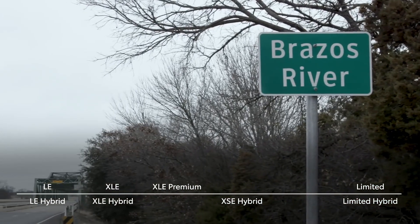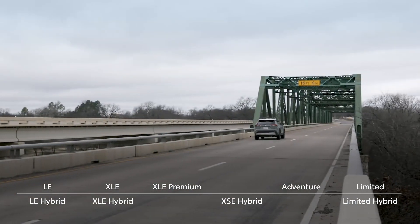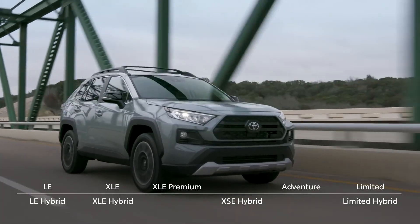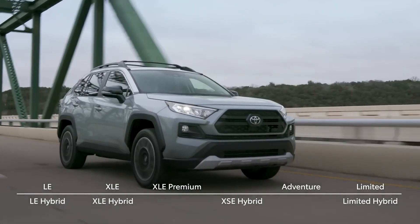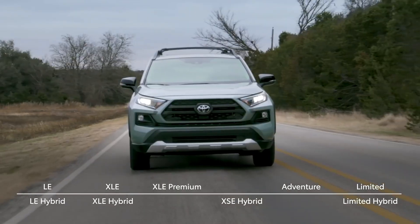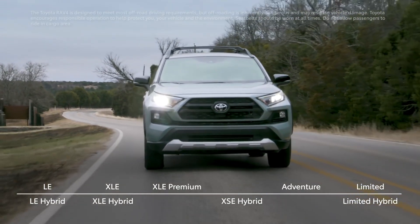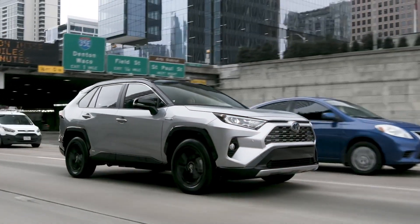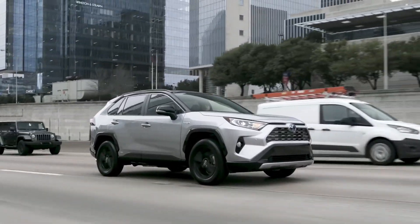Finally, in lineup news, last year's introduction of the Adventure nameplate also carries into 2019. RAV4 Adventure represents the brand's take on modern capability, featuring a uniquely rugged style inside and out that's inspired by Toyota's legendary off-road heritage. But whether your day involves tackling trails or rush hour traffic, this new RAV4 is up to the task — anytime, anywhere, and without limits.